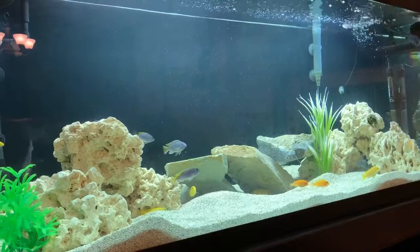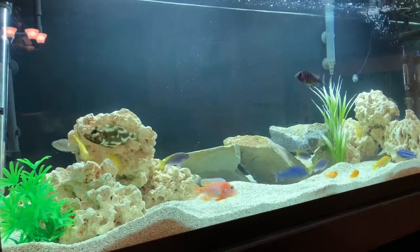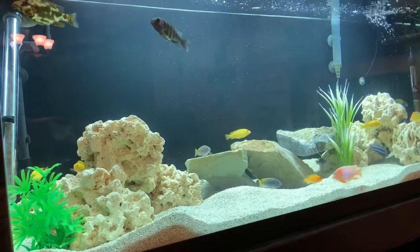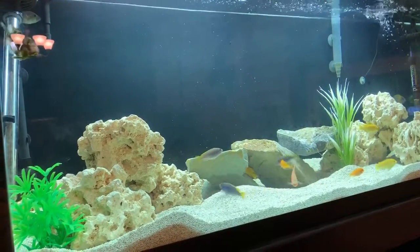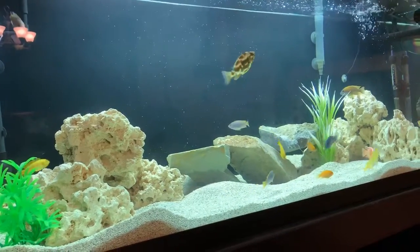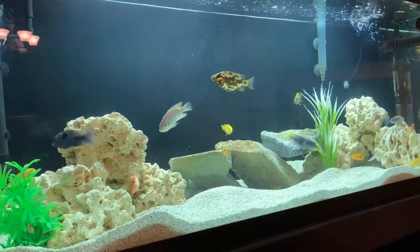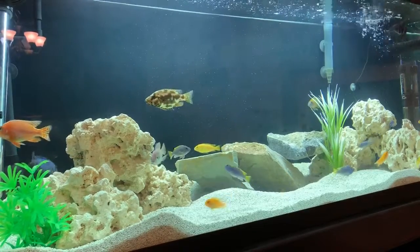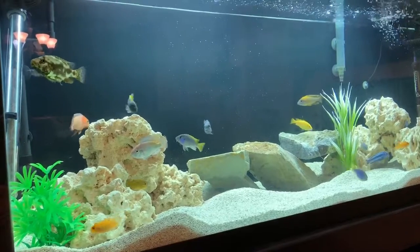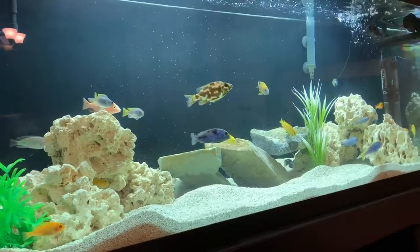I only have one real aggressive fish, I guess you could call it. That Lethrinops Stoney, as you see swinging on by right there — he's the big boy of the tank. He will put a fish in his mouth if he can fit it and sneak up on it. So you've got to make sure the fish in there are bigger than he can eat, or make sure he's not hungry. He usually leaves them alone if he's fed enough that he's not hungry, but not overfed so that he's going to get bloat or anything like that.